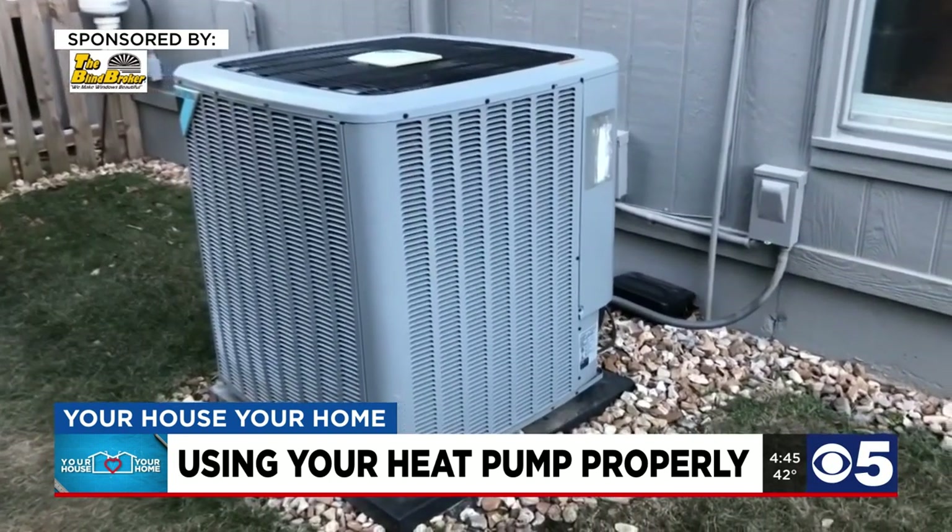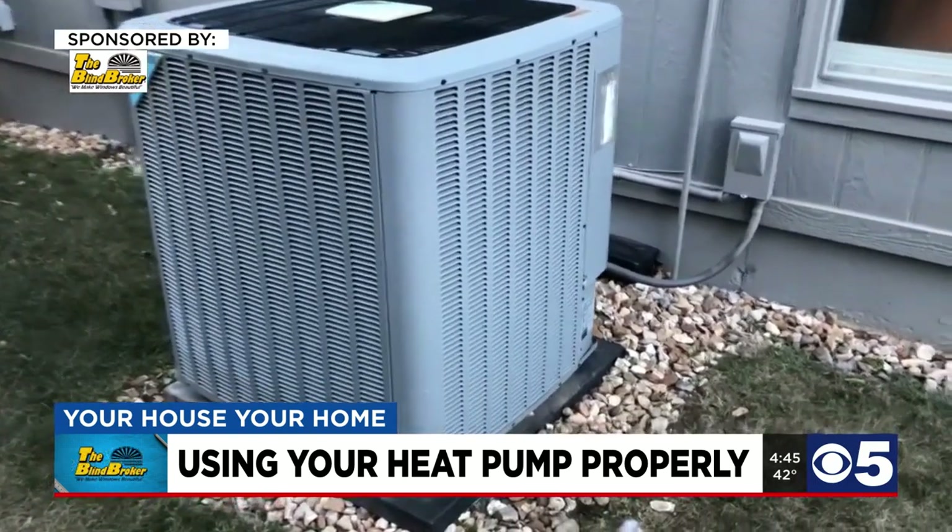If you're new to using a heat pump, Chip says there are a couple things to keep in mind. First-timers need to know that the air may not feel as hot as a furnace, and they need to understand what type of backup heat they have so that they know what to expect when they switch over to that auxiliary heat button.